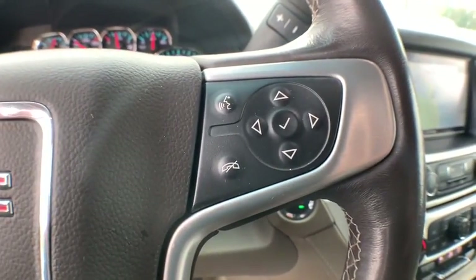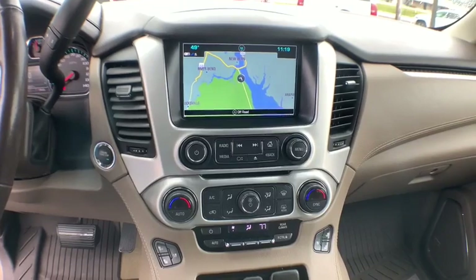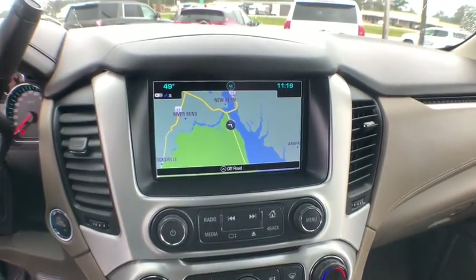Universal garage door opener, fog lights, security system, CD player, compass, rear window defroster, and electronic stability control.